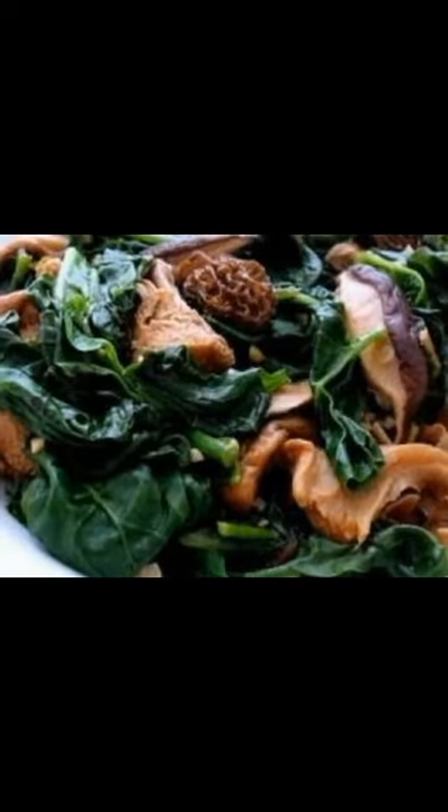Did you know that elugbati can heal sores and boils? Take two leaves of elugbati and onion, apply it to the affected area two times a day.